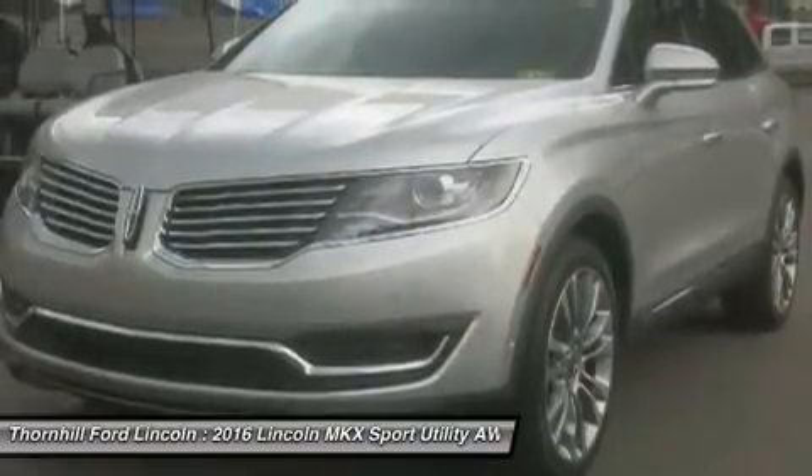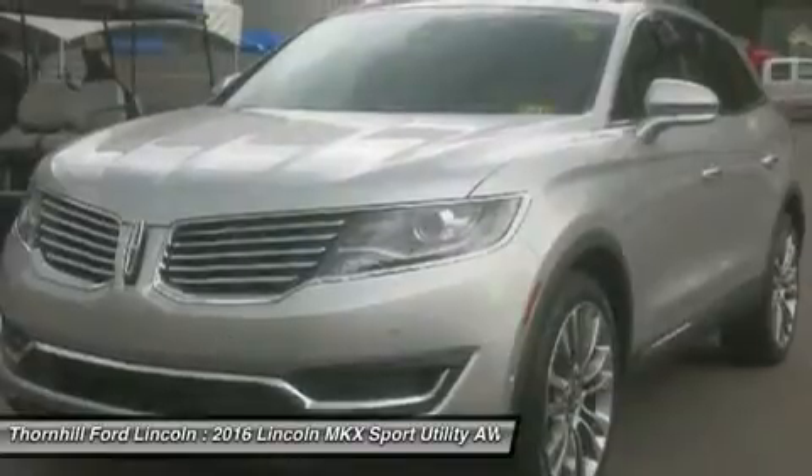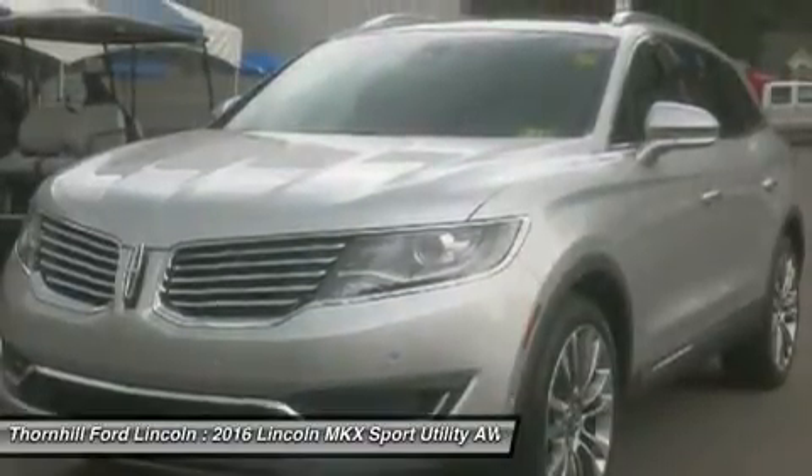The optional twin-turbocharged 2.7L EcoBoost V6 engine delivers 335 horsepower and 380 pounds-feet of torque, so you can get to where you're going with the greatest degree of ease.